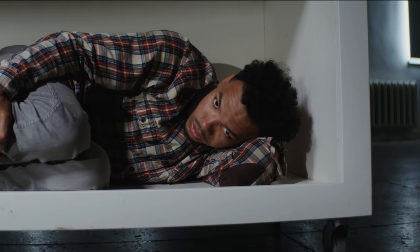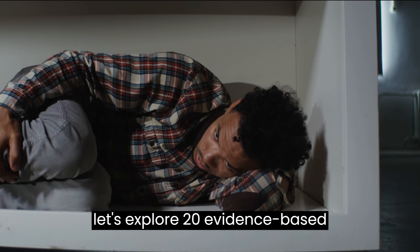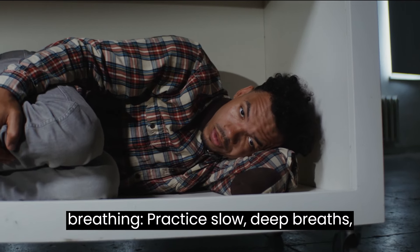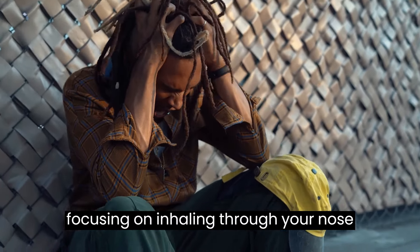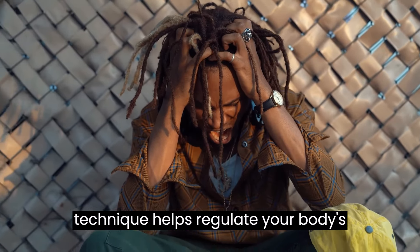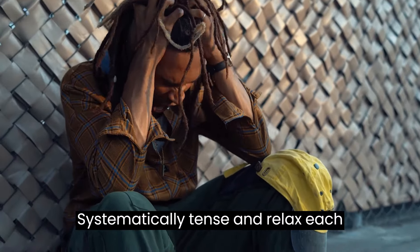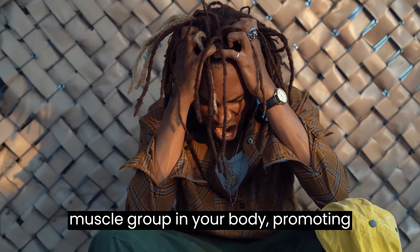Now that we understand the symptoms, let's explore 20 evidence-based techniques to manage panic attacks effectively. One: deep breathing — practice slow, deep breaths, focusing on inhaling through your nose and exhaling through your mouth. This technique helps regulate your body's response to stress. Two: progressive muscle relaxation — systematically tense and relax each muscle group in your body, promoting physical and mental relaxation.